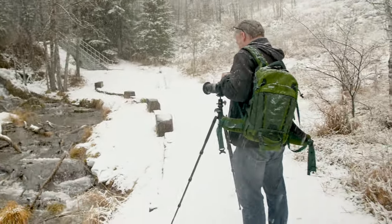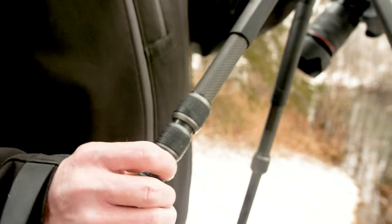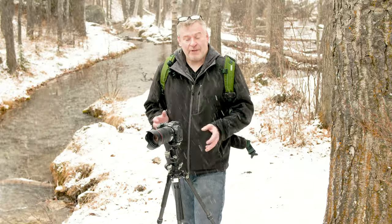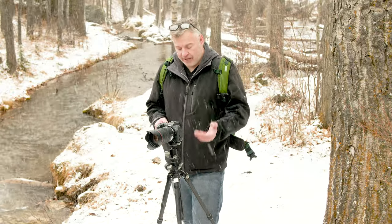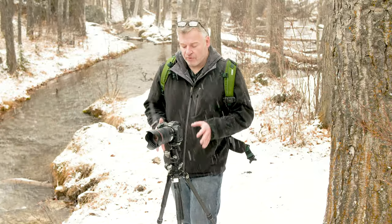There are a ton of tripods on the market. When I'm looking for one, I have to analyze what I'm using it for, how much I actually want to carry, and how much weight I want it to carry. What I find with this Vanguard tripod is that it's an excellent bang for the buck — it's a great value for the flexibility that it gives you.